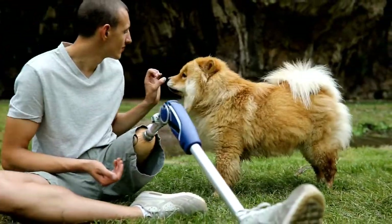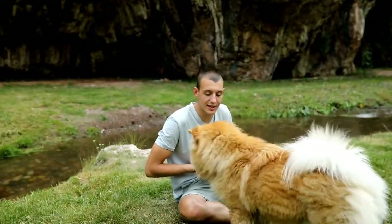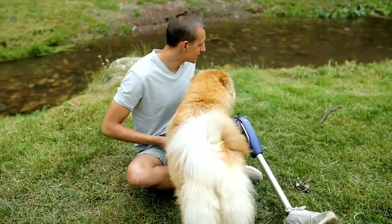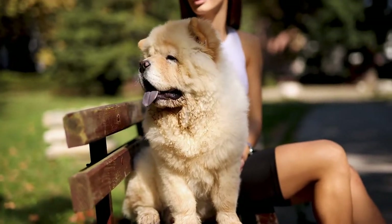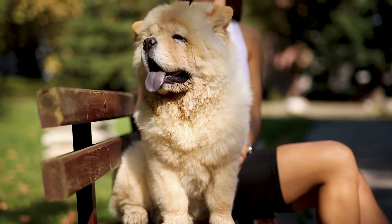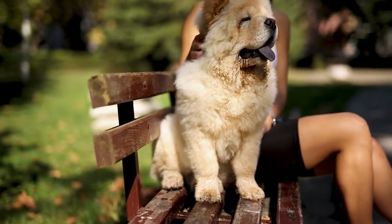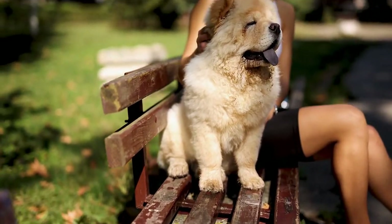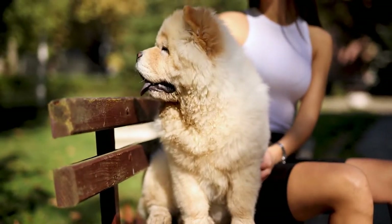There is no mistaking a Chow Chow. These iconic dog breeds have so many unique characteristics they will never get mixed up with another breed — both handsome and formidable with slightly wrinkled faces and an impressive lion's mane ruff. Most know they originally came from Asia and that they have an unusual bluish tongue, but there are more interesting secrets to discover.